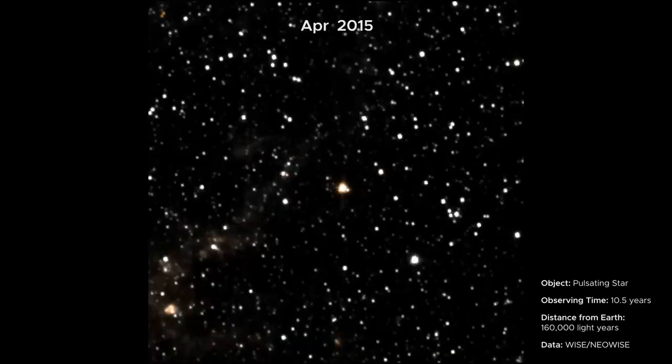Here you see a star reaching the end of its life. As it runs out of fuel it appears to pulse as it expands and contracts.